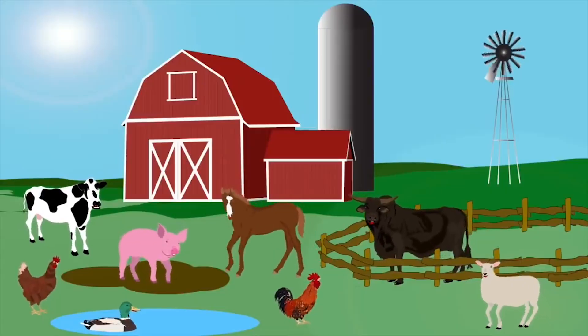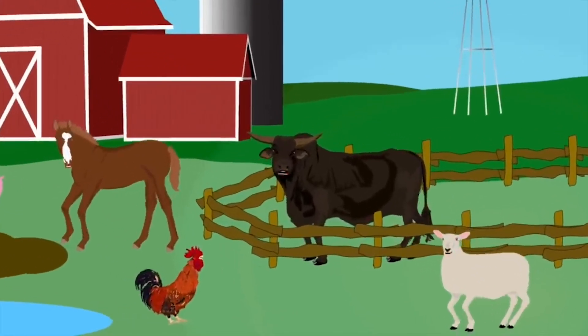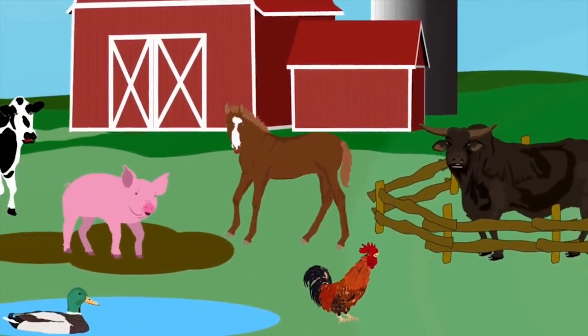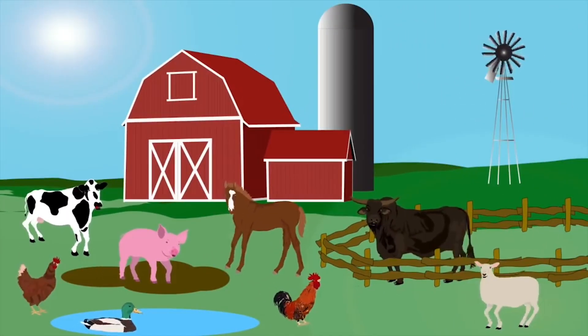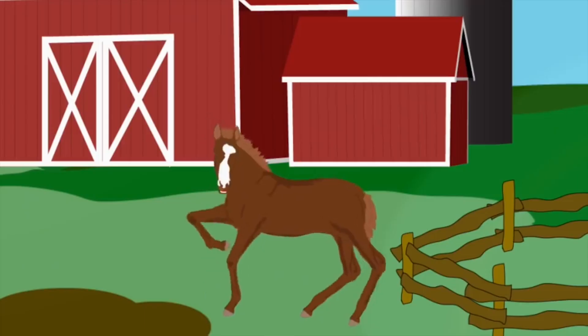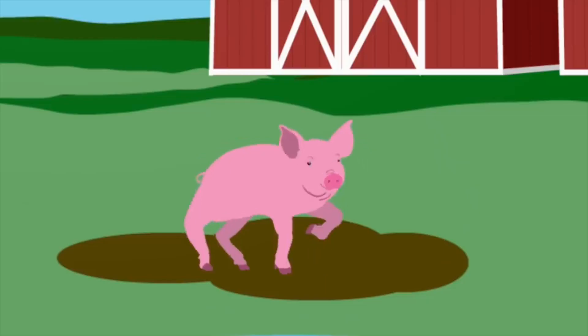We are the animals on the farm, and we're here to sing a song. We're here to tell you about the animals living on the farm. We're the animals on the farm — yeah, we're smart and full of charm. Now sit on down and hear the sounds of the animals on the farm. I'm a horse; I like to run and play. People ride up on my back and I eat lots of hay.